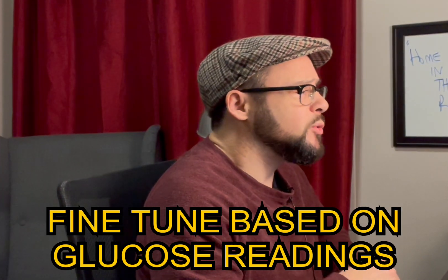Tip number seven: fine-tune your overall diabetes management plan. Look at your numbers, readings, or CGM data and look for patterns. If I notice I'm always low at a certain time of day, I consider making changes to my diabetes plan. If you have a care team, great — work with them. If you're independent like I am, make those changes to prevent the lows from even happening in the first place.